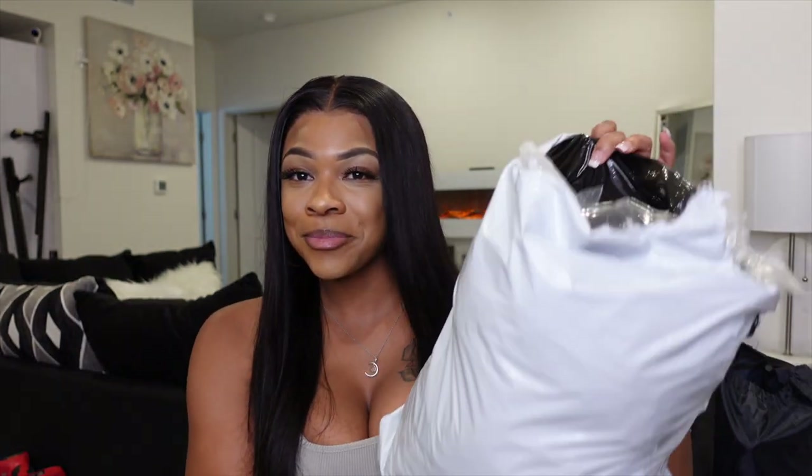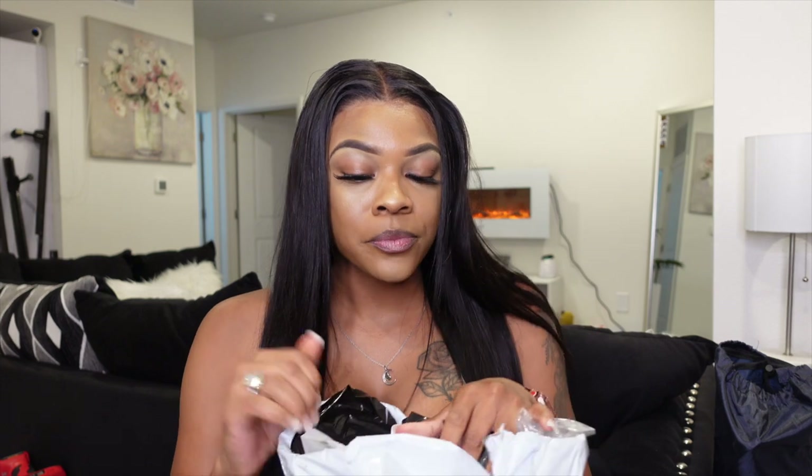Hey y'all, welcome back to my channel. Today's video is going to be a clothing haul video. Today's video is sponsored by Girlishie, so thank you so much Girlishie for sponsoring this video. I got a whole bag of goodies.